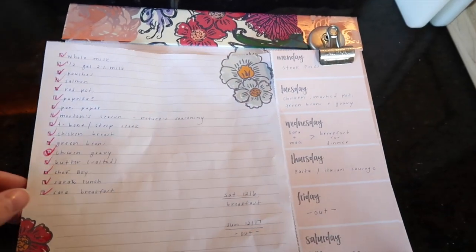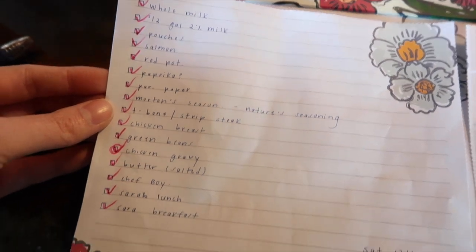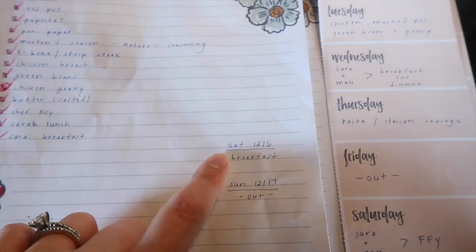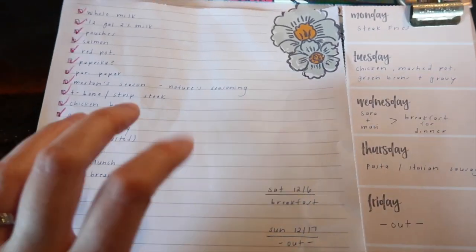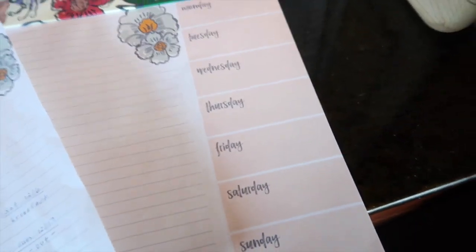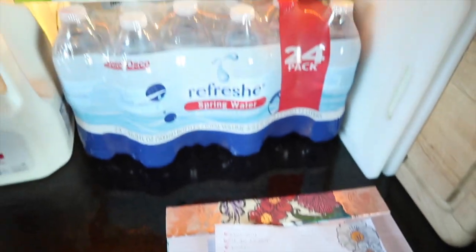It's a notepad-type thing — I don't know if it's meant specifically for meal planning, but it works really nicely. Here was just my list of what we needed to get. I'm doing this on the 16th, so I planned out a couple of extra meals as well. If you haven't checked out this notepad, it's really awesome — this is my first time using it, but it was really convenient, and it's cute, which helps.